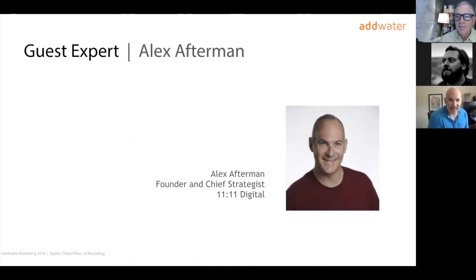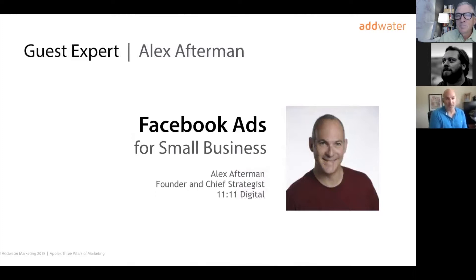Hello everybody, thanks very much, Rob. My name is Alex Afterman. I am the founder and chief strategist of 1111 Digital, which is a Facebook ads agency. Prior to that, I was the head of marketing for an international publicly traded digital publisher — all marketing sat under me: SEO, anything inbound, including Facebook organic and ads. I really enjoyed Facebook ads, saw the potential there, and that's why I left and formed my own business, niching down into ads.